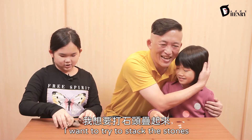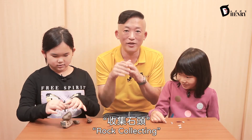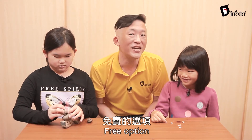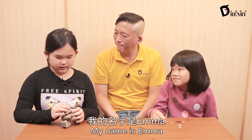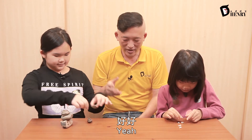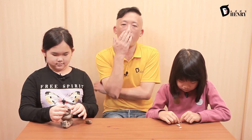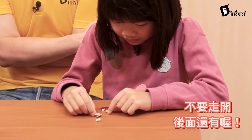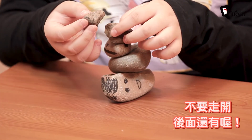I want to try and stack the stones. Here we go. So, mommies and daddies, rock collecting is a very, very good option — a free option for your children. Once again, my name is Henry. My name is Emma. My name is Lucy. And he's our Henry. Enjoy stacking your rocks.